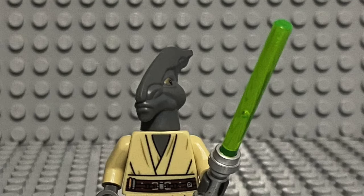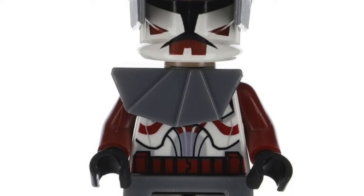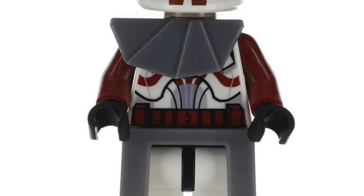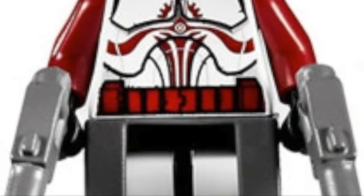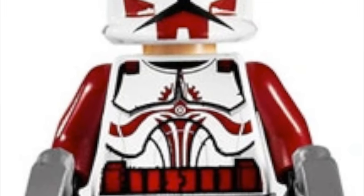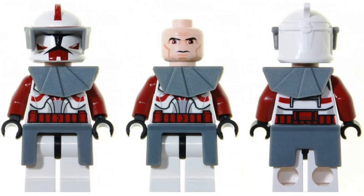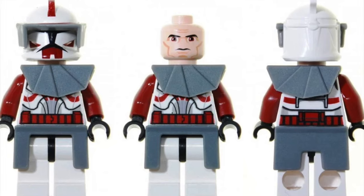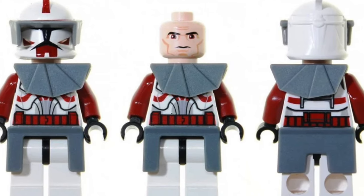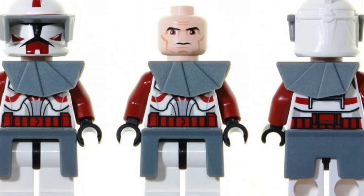Straying away from Episode Two picks, the next minifigure is from Star Wars: The Clone Wars — it is Commander Fox, and more specifically the Phase One version. I recently got the Phase Two version in the new Coruscant Guard Gunship, but I really want to collect all the Phase One versions of the clones too. I have a lot of nostalgia for them; my brother collected a bunch of Clone Wars minifigures and the Phase One minifigures still look really cool.